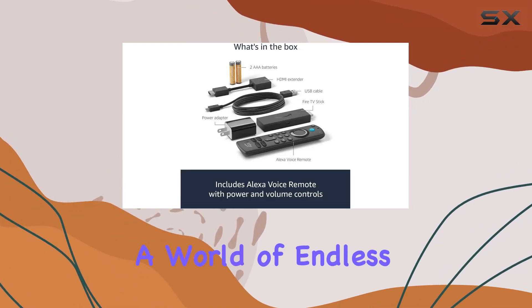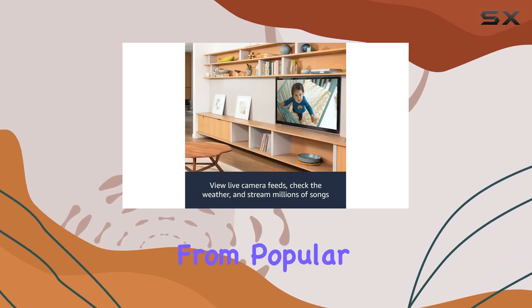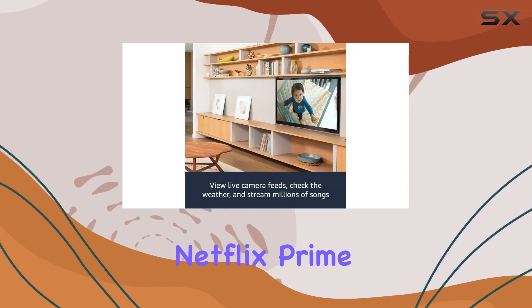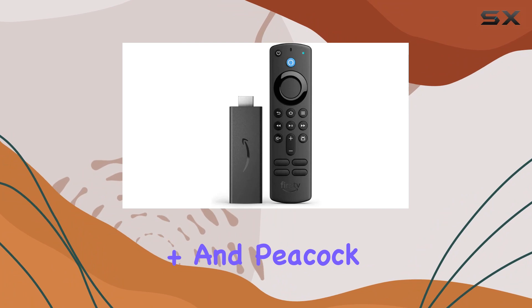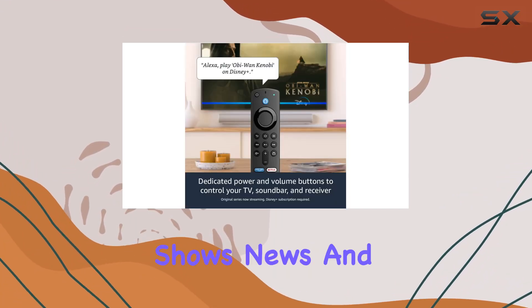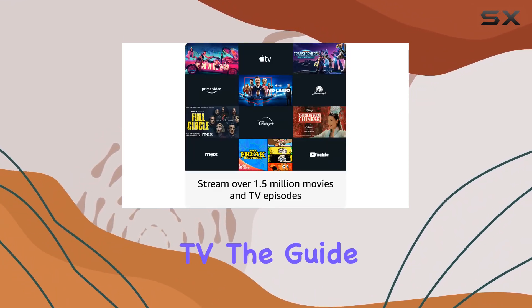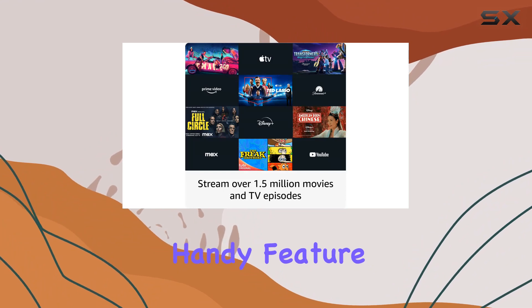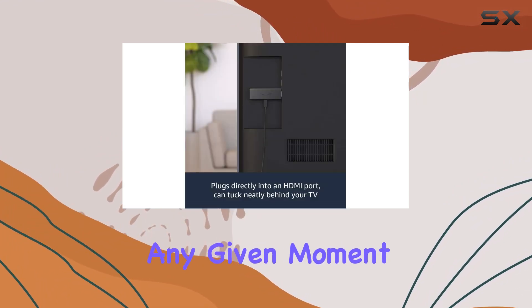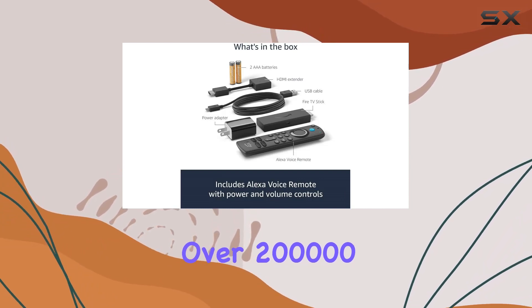With this Fire TV Stick you're diving into a world of endless entertainment. Stream over a million movies and TV episodes from popular platforms like Netflix, Prime Video, Disney+, and Peacock. If you're into live TV, you can catch your favorite shows, news, and sports with subscriptions to services like Sling TV and YouTube TV. The guide button is a handy feature to see what's available at any given moment.